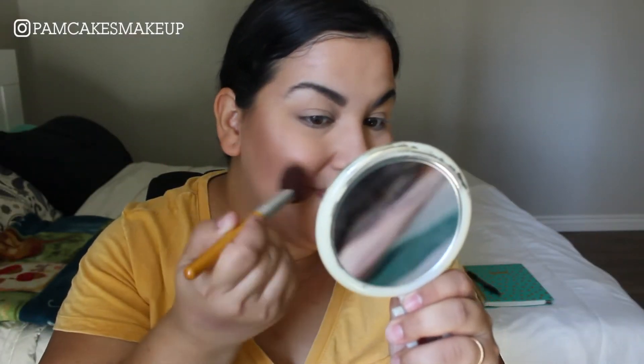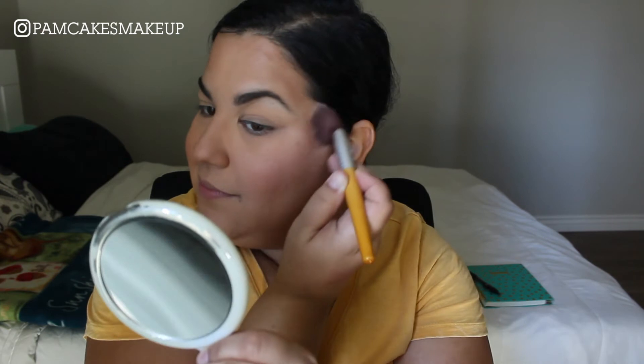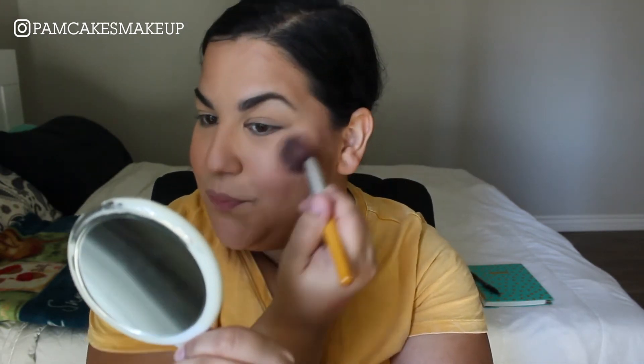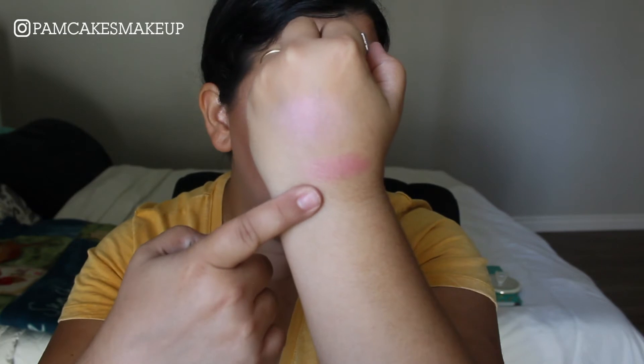Moving on, I got blush from the company called Doucet — it is a cheek blush. This is a beautiful color. The only thing I'm disappointed about is that the back isn't magnetic, so it's not going to sit in one of my magnetic palettes unless I add a magnet to it. I love this color and the size is perfect — you'll never finish a blush this size. I've been really digging these mauve tones and it builds up really really nice. It has a tiny bit of sheen so it's not completely matte, but it looks beautiful.